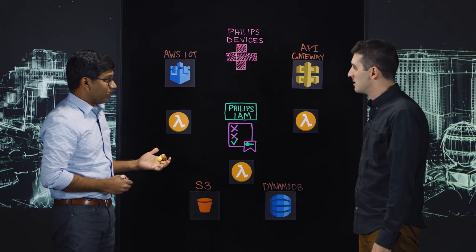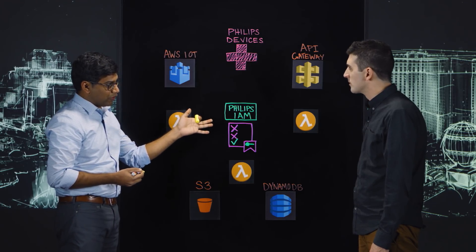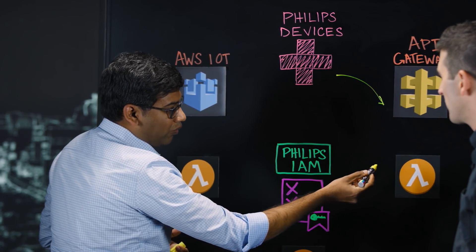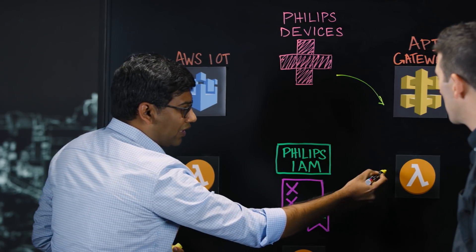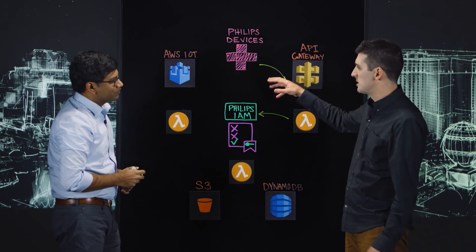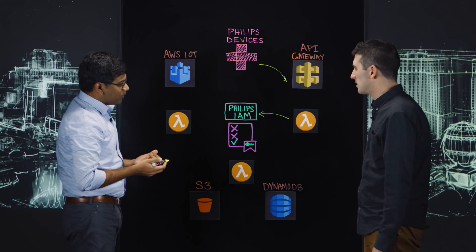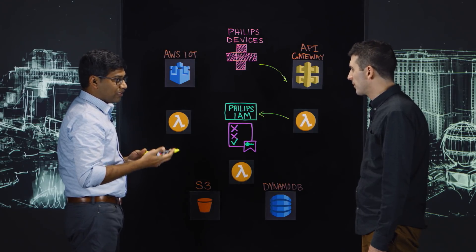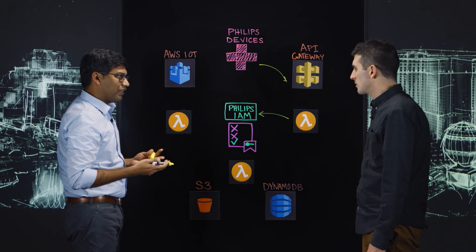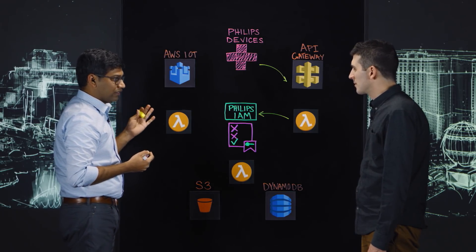Phillips has been connecting medical devices to the internet for over a decade, so it is key for these devices to authenticate with our Phillips identity access management. The HTTPS requests coming through the API gateway are evaluated using the custom authorizer Lambda that introspects the tokens with our identity access management. One of the key goals for our platform is to scale as new devices come in, and also for us not to maintain any servers. In the future you will see how we are leveraging the custom authorizer Lambda for other requests as well.